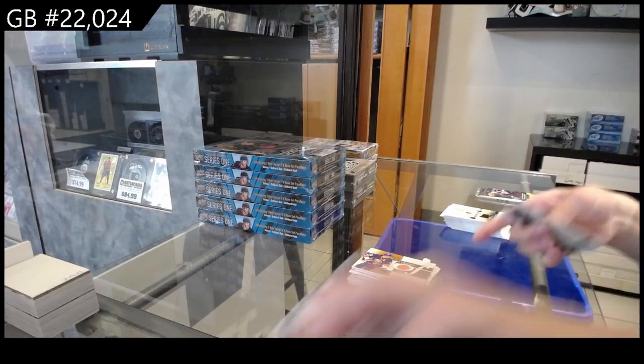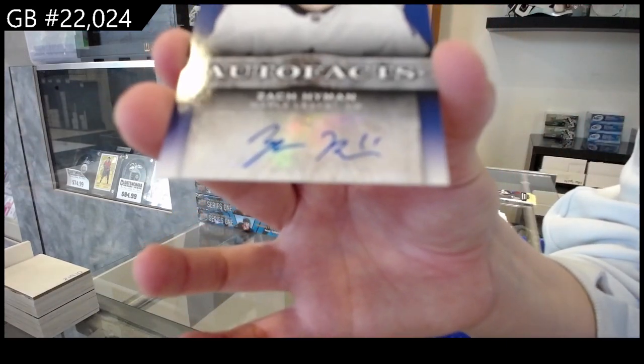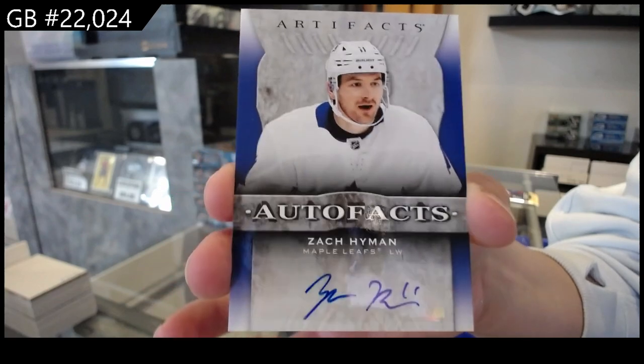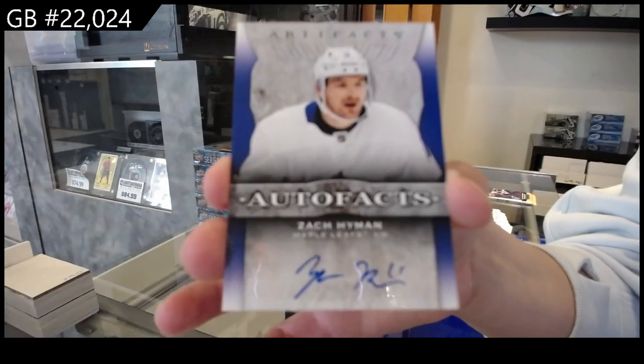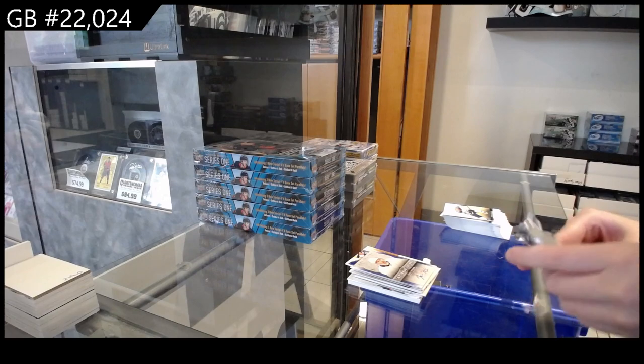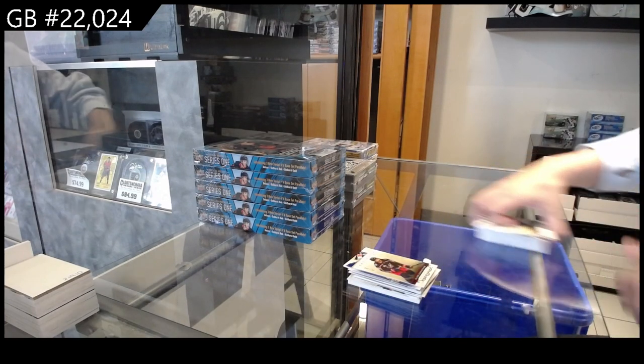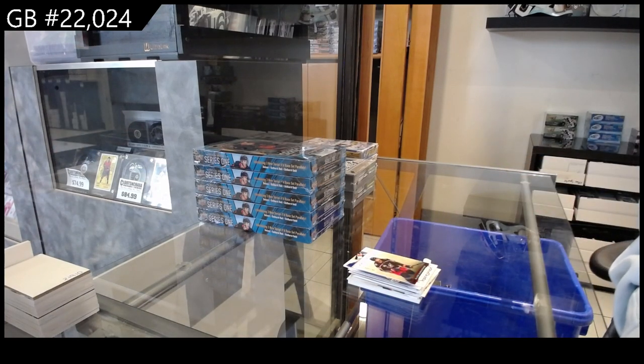We have an auto fax for the Toronto Maple Leafs of Zach Hyman — he's not a bad guy to get right now. Auto fax of Zach Hyman. And numbered to 499 red for Columbus of Bjork Strand, there we go.